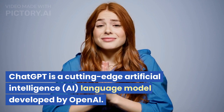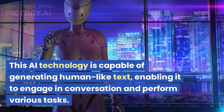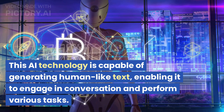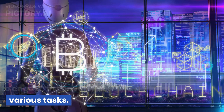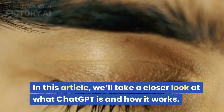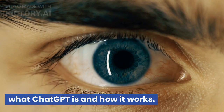ChatGPT is a cutting-edge artificial intelligence language model developed by OpenAI. This AI technology is capable of generating human-like text, enabling it to engage in conversation and perform various tasks. In this article, we'll take a closer look at what ChatGPT is and how it works.